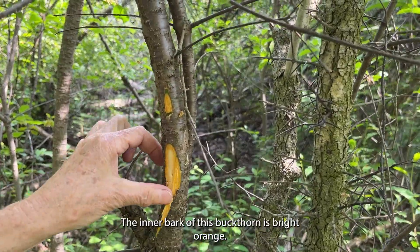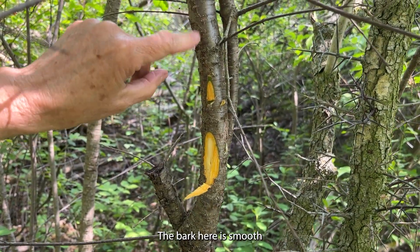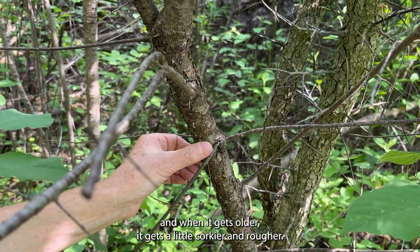The inner bark of this buckthorn is bright orange. The outer bark is smooth and almost looks like a cherry tree when it's younger, and when it gets older it gets a little corkier and rougher.